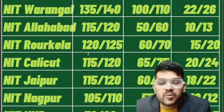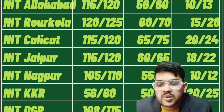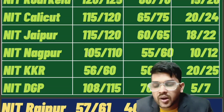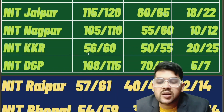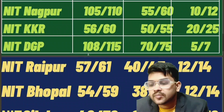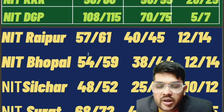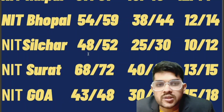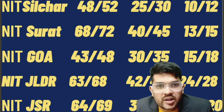For NIT Nagpur: 105, 55, and 10 marks for CSE, EC, and lower branch. For Kurukshetra: 56, 50, and 20 marks. For NIT Durgapur: 108, 70, and 5 marks. For Raipur: 57, 40, and 12 marks. For Bhopal: 54, 38, and 12 marks. For NIT Silchar: 48, 25, and 10 marks. For Surat: 68, 40, and 13 marks. For Goa: 43, 30, and 15 marks. For Jalandhar: 63, 42, 24 marks.